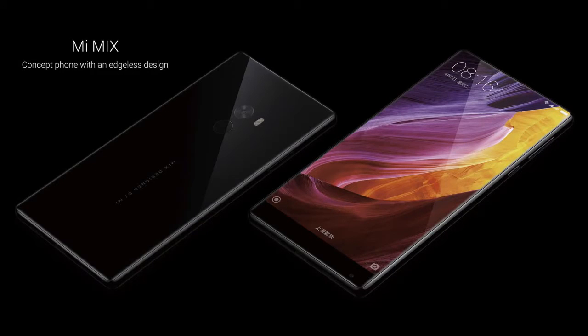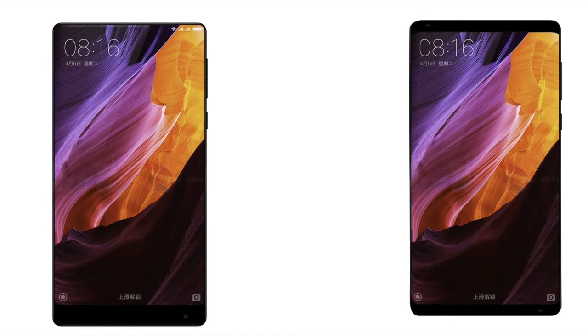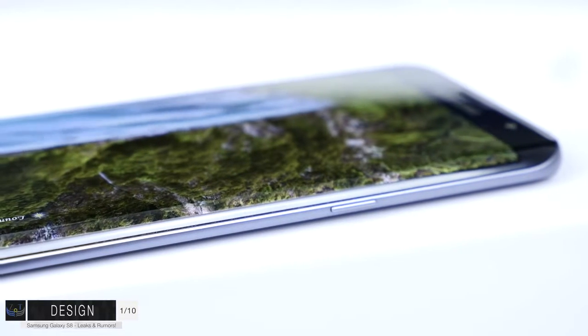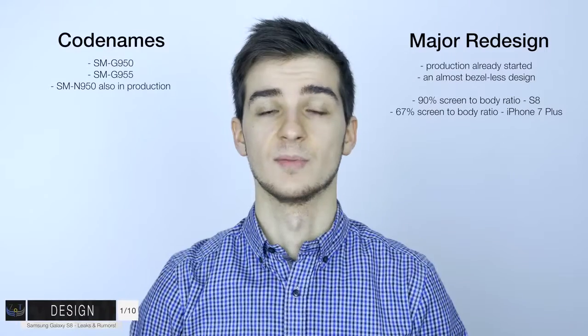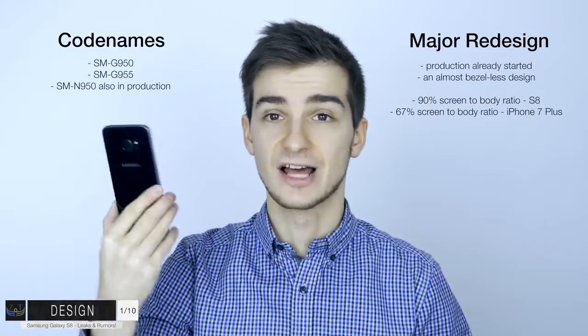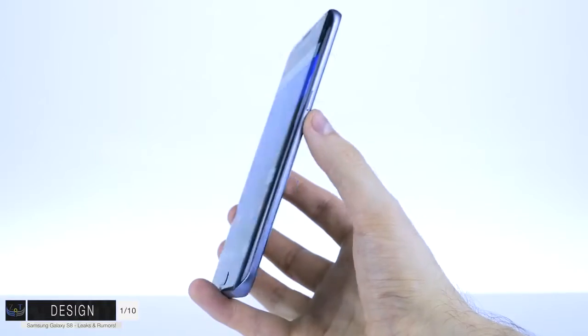The Mi Mix does have a pretty thick bottom bezel, so just take that bottom bezel, divide it by two, add one part to the top and one to the bottom, curve the display - and this is most likely how the Samsung Galaxy S8 is going to look. The S7 Edge already has really thin bezels, so even thinner bezels would look even better. The build of the phone is still going to be exactly like the S7 Edge: glass on both front and back, with an aluminum frame surrounding the whole phone.